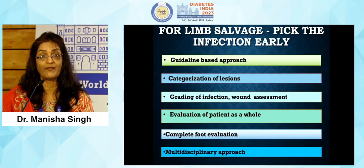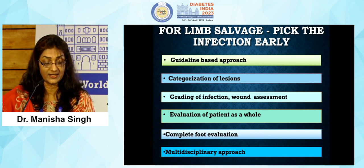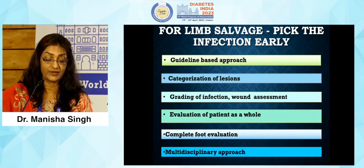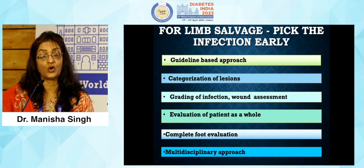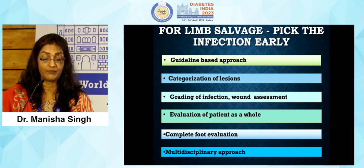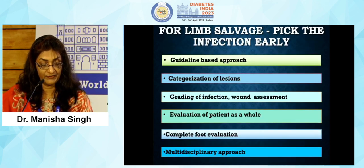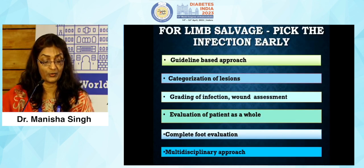For limb salvage we need a guideline-based approach provided by the IWGDF guidelines of 2019, proper categorization and classification of lesions. We should evaluate the patient as a whole and examine the feet for LOPS (loss of protective sensation), peripheral arterial disease, palpation of pulses, and examination of any ulcers present. We must practice a multidisciplinary approach for better outcomes.